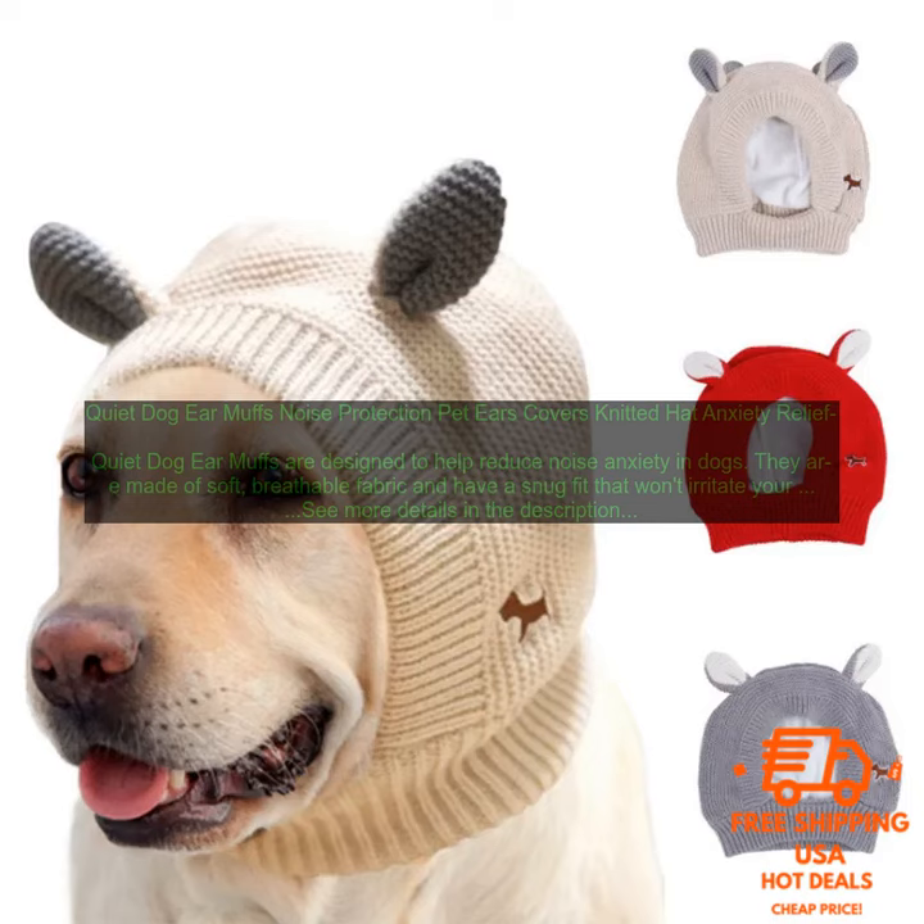Here are some tips for using Quiet Dog Ear Muffs: Measure your dog's head to ensure that you purchase the correct size. Start by wearing the earmuffs for short periods of time and gradually increase the amount of time that you wear them. If your dog seems uncomfortable, remove the earmuffs and try again later. You can also use Quiet Dog Ear Muffs in conjunction with other noise reduction techniques, such as classical music or white noise.